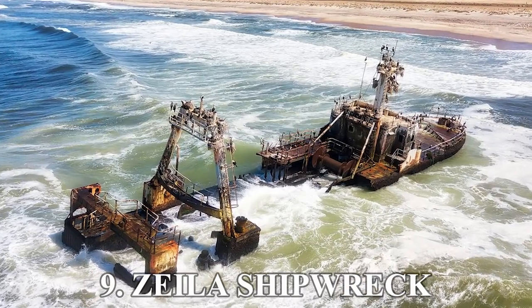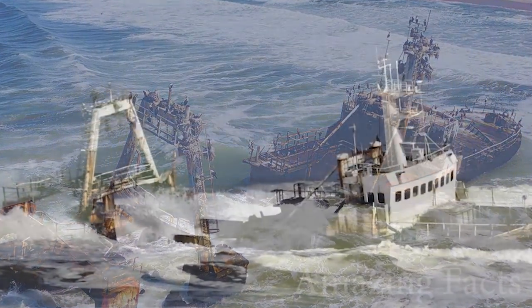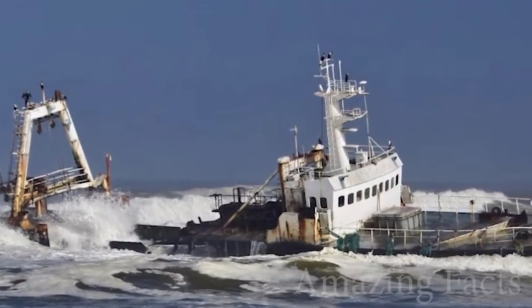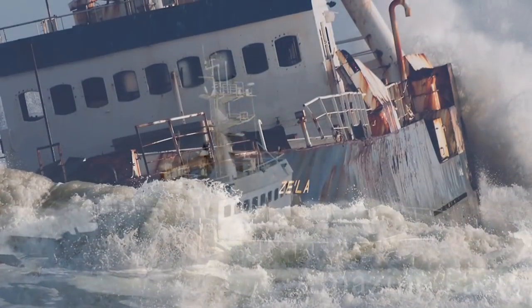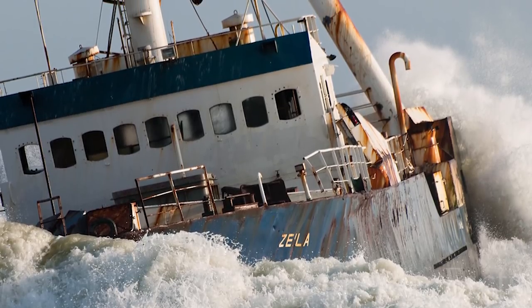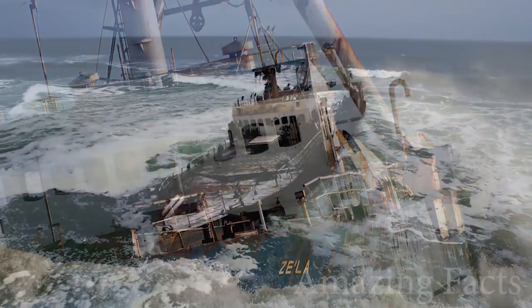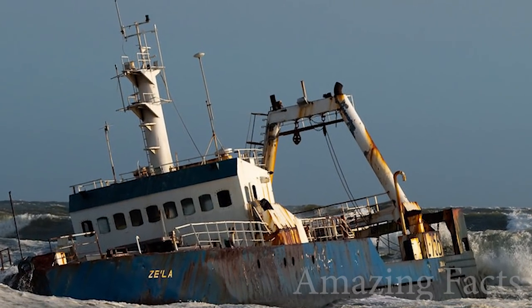Moving on to number 9, the Zila Shipwreck. Zila was a fishing ship, and it's also the smallest ship on this list. Built in 1975, the ship did its job until the late 2000s, and by 2008, it was on its way to Bombay to be used as scrap metal. Unfortunately, the Zila's tow line snapped, and the ship headed for the shore.